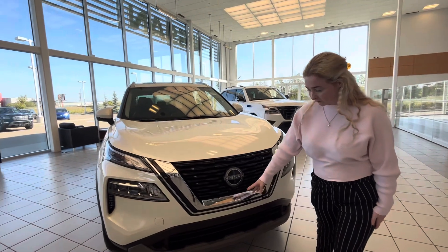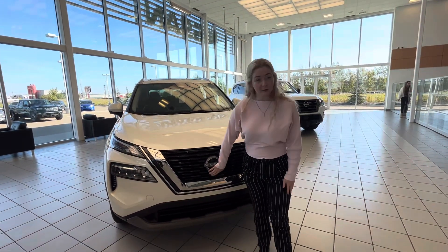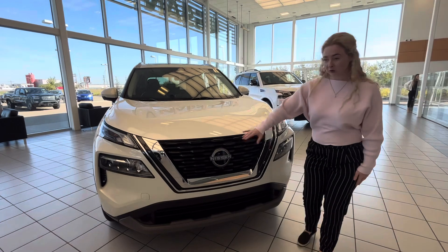As you'll see here, you have the V-Motion grille — Nissan's signature design. You also have a front camera here, and lots of safety features behind that badge there.